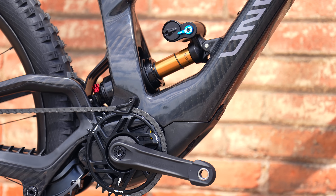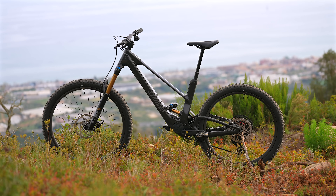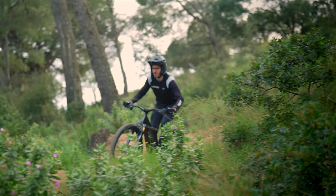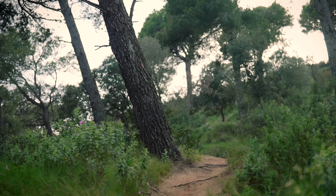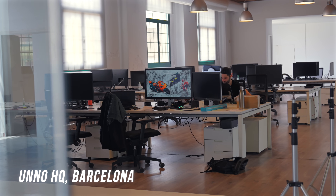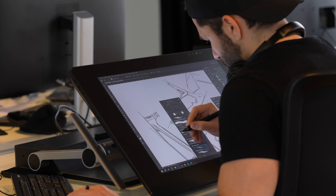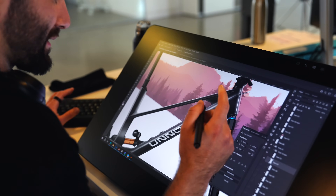With its raw carbon finish, aggressive geometry and futuristic integration, it's easily one of the boldest designs on the trail today. I travelled to Uno's headquarters in Barcelona to see for myself how they packed so much punch into a mullet-wheeled 170-160 travel enduro rig that looks like it's rolled straight out of the future.